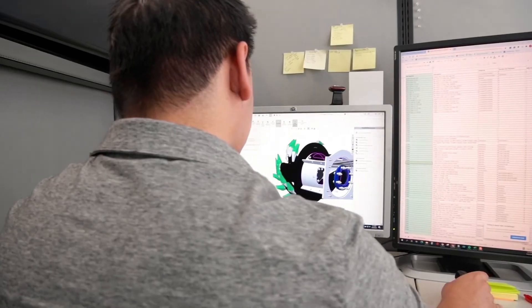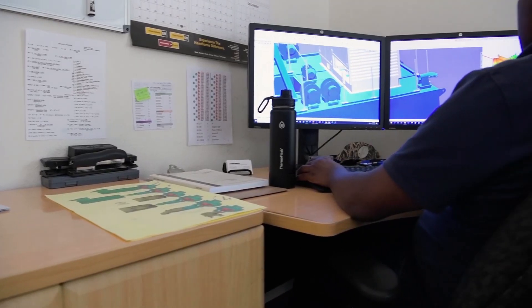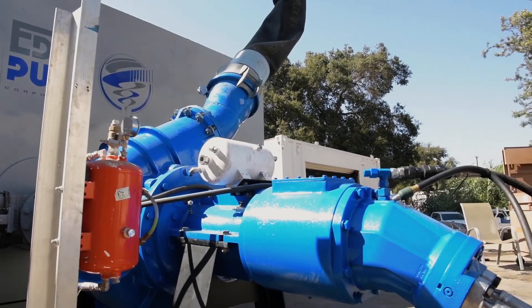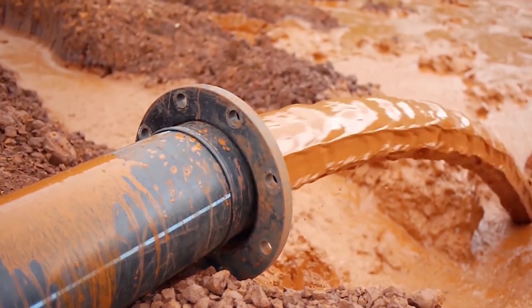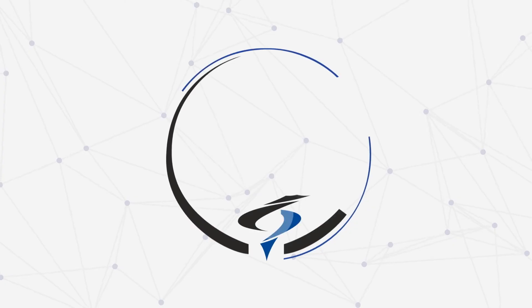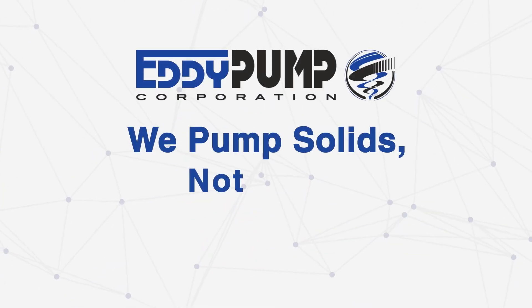In conclusion, the Eddy Pump Corporation is a premier manufacturer of pumping and dredging equipment. If you are pumping or dredging slurry, high solids, or extremely viscous material, then you've found the best suited product for the job. At Eddy Pump, we pump solids, not water.